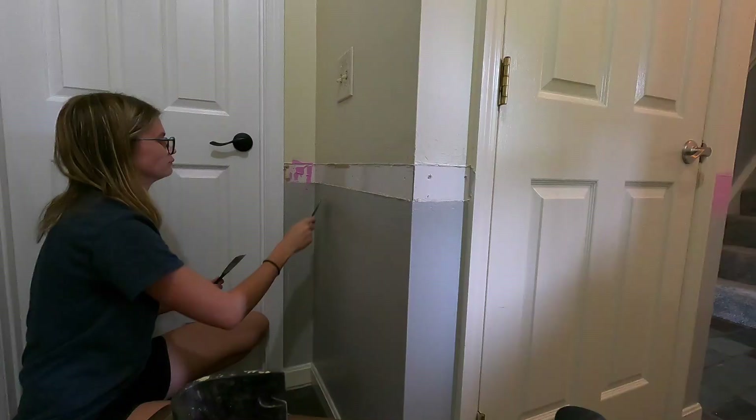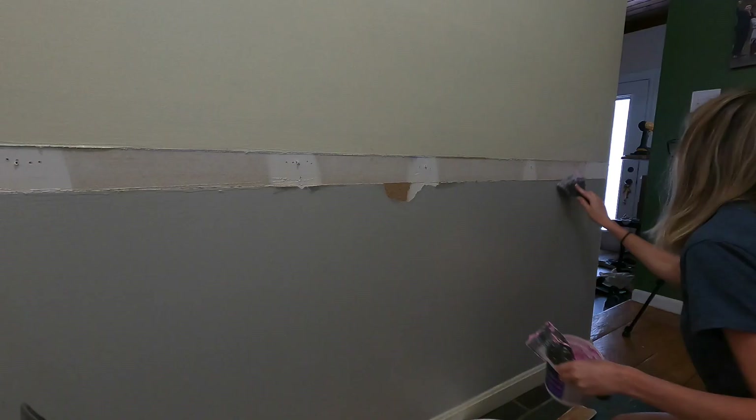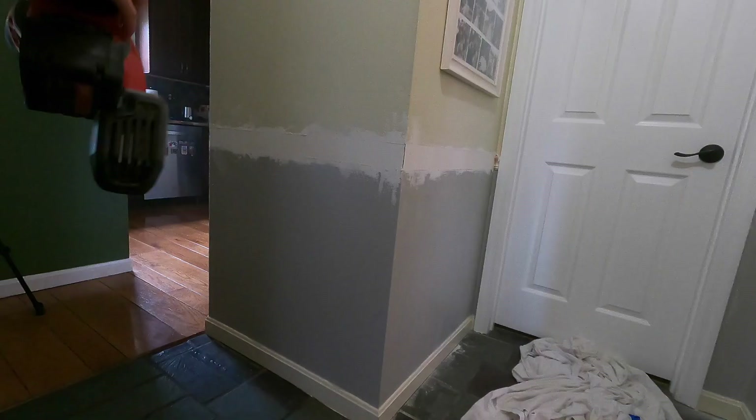Later that day once I got it all off, I started with this spackling stuff. I'm not sure if it's technically what I'm supposed to use for this specific project, but I had it in my house. It goes on pink and dries white, and it's awesome — I went through and just smoothed everything out and let it dry. This is where I made my first mistake. The next day I decided to use my new cordless orbital sander instead of sanding by hand, and I set the fire alarm off two different times because of all the dust coming off the walls. I made a huge mess and spent the rest of the day cleaning.